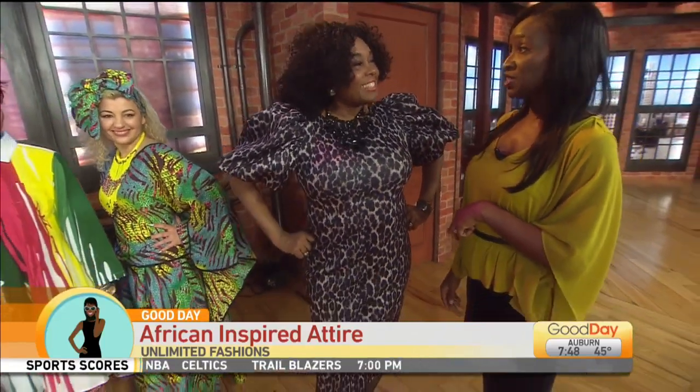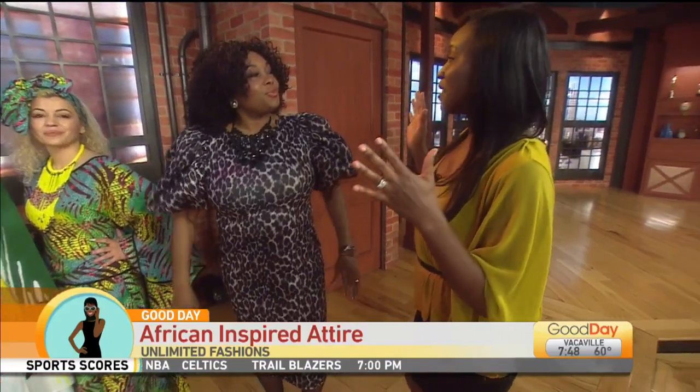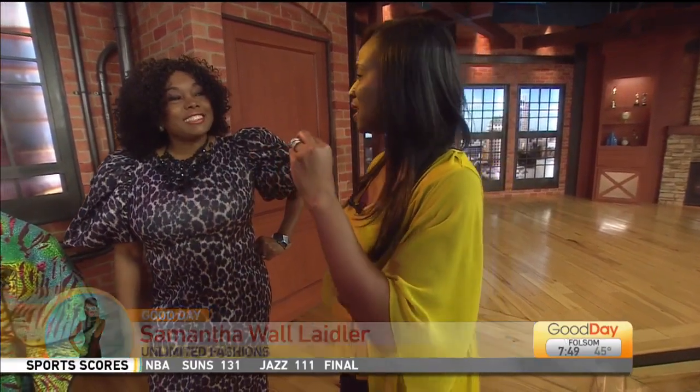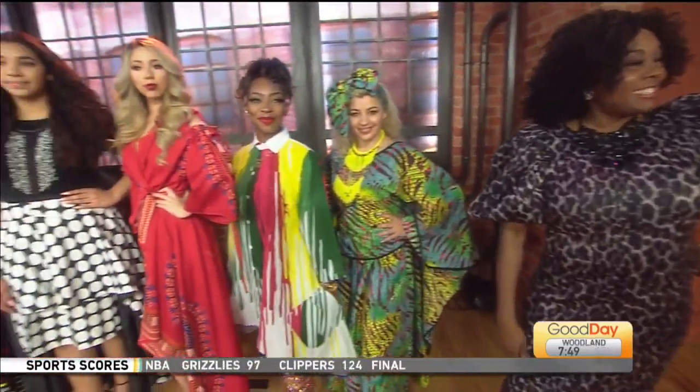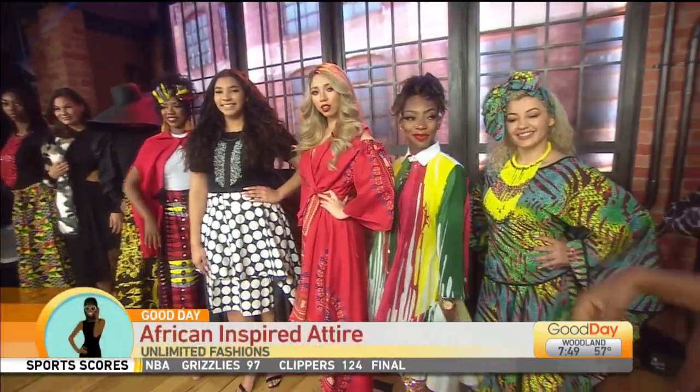Holesa has dibs on what you're wearing. So Unlimited Fashions — that's exactly what it is. It's unlimited. You've got such a beautiful swath of colors and textures. You just came off of Sac Fashion Week, right? It was exciting. Some of the looks that you actually have on the runway? These are some of the looks. I love it. Tell us what you brought. Let's start here.